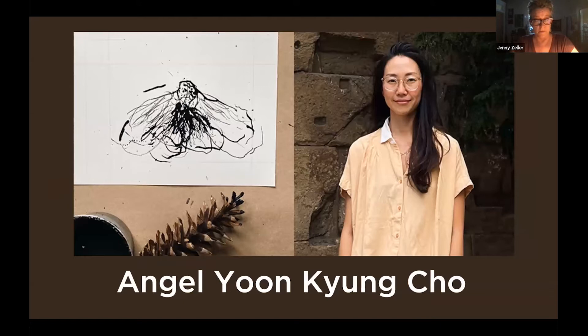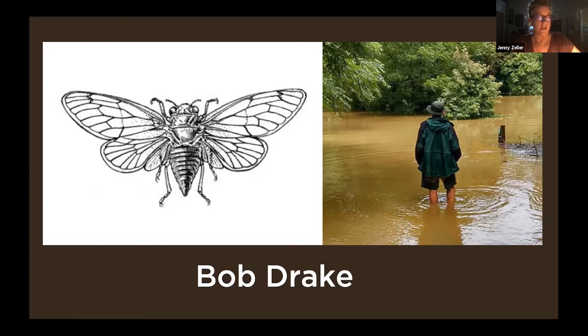Angel was living in Louisville and is now in Barcelona pursuing a master's degree, so thank you so much for staying up late for us tonight. She's going to be talking to us about facing her fear of insects and joining a collaborative 100-day project where she drew an insect a day for 100 days. We also have Bob Drake, who is a sound artist, improvising musician, composer, and stringed instrument maker. He's joining us from Cleveland, Ohio, and will be discussing recent sound installations created around the periodical cicada emergencies in and around this region.